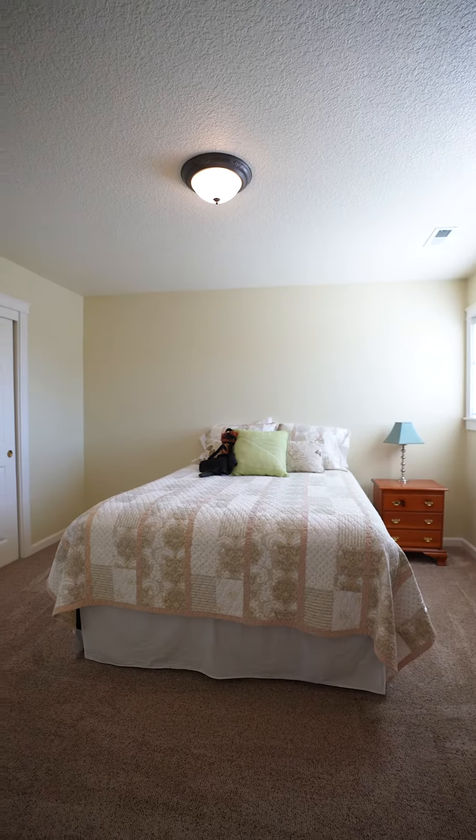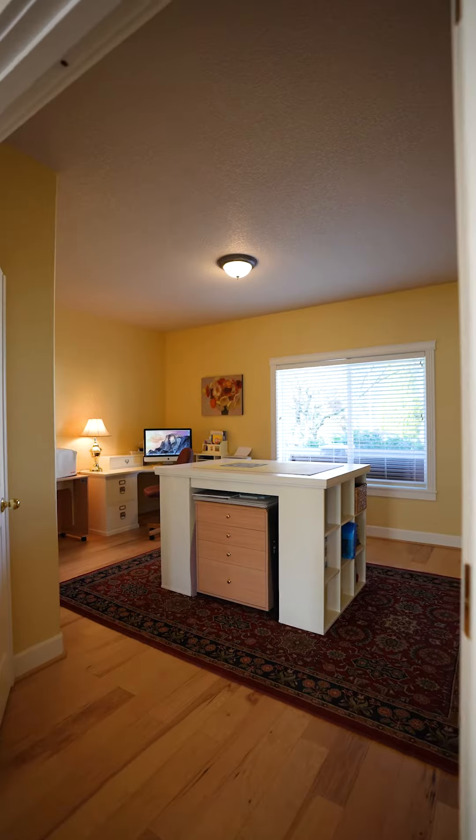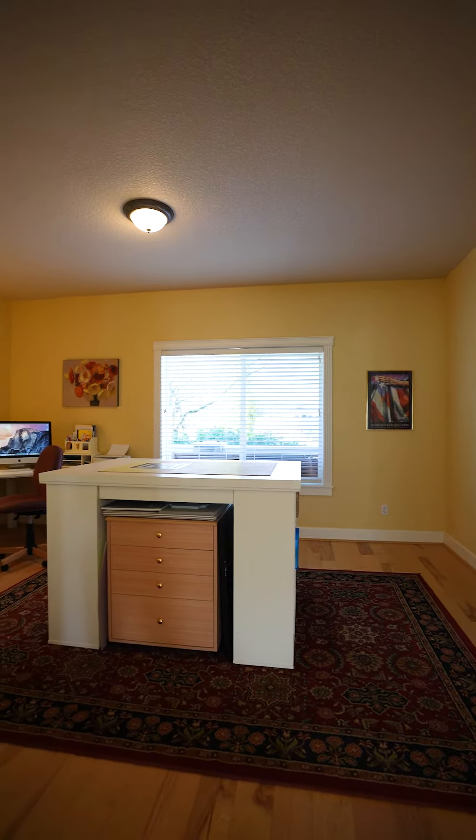Two additional bedrooms connected by everyone's favorite, a Jack and Jill bathroom. Potential office, playroom, or bedroom here on the main level.